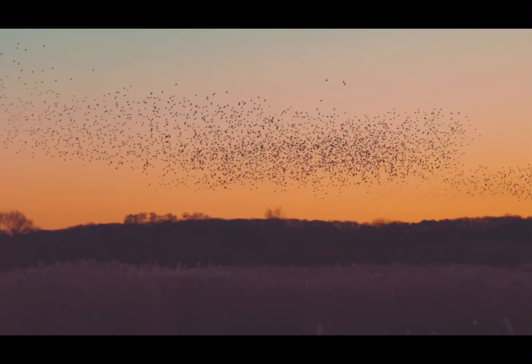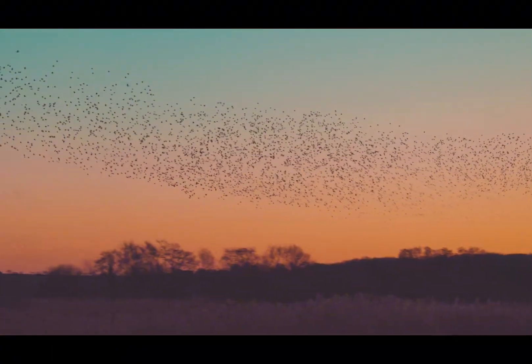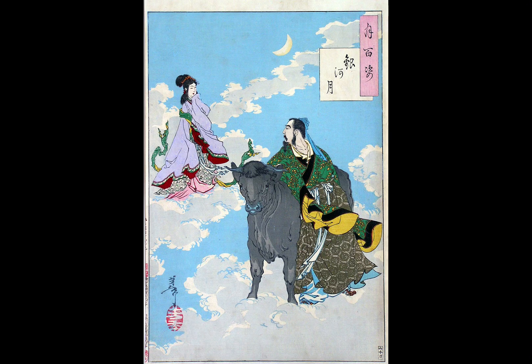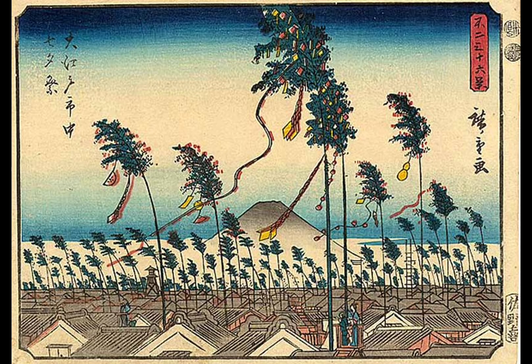Moved by their devotion, a flock of magpies forms a bridge once a year, allowing them to meet on the Qixi Festival, held on the seventh day of the seventh lunar month. Centuries later, the story reached Japan, where it was adapted into the tale of Orihime and Hikoboshi. In this version, Orihime was a heavenly seamstress and Hikoboshi a cowherd who lived across the Milky Way. Their love caused them to neglect their duties, so the gods separated them, allowing them to meet once a year on Tanabata, Japan's star festival. If it rains on that day, the magpie bridge cannot form, and the lovers must wait another year.